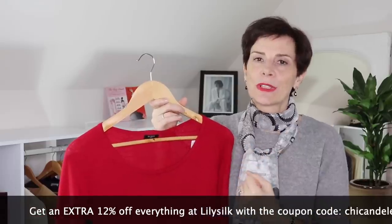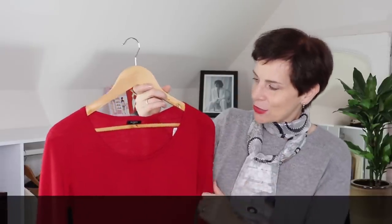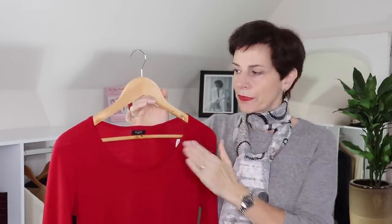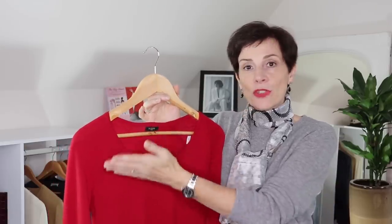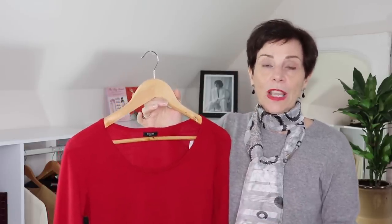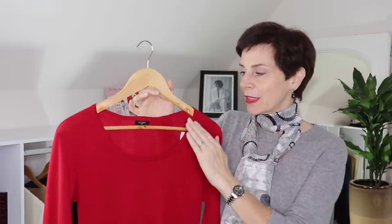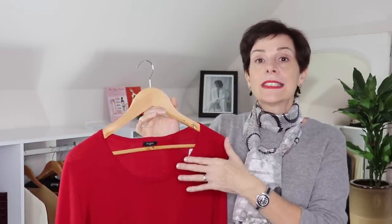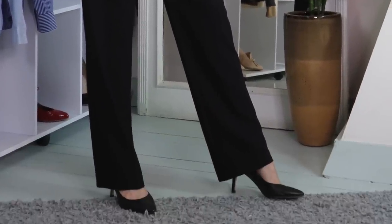Always have a look in the mirror in natural light to see which red suits you best — always, always, always. This sweater is from Hobbs, and the neckline on this one is lower than the other necklines I showed you. For fall it's going to get a little bit cooler, so maybe wear a blouse underneath and show more of the neckline, or wear a scarf as well. It's a vibrant red that goes very well with black, but it is really fiery and it attracts attention. Are you ready for the attention?